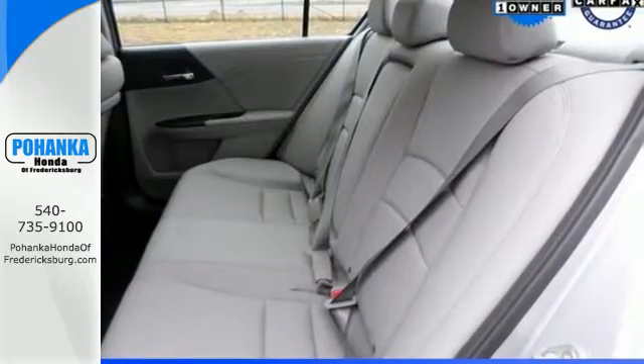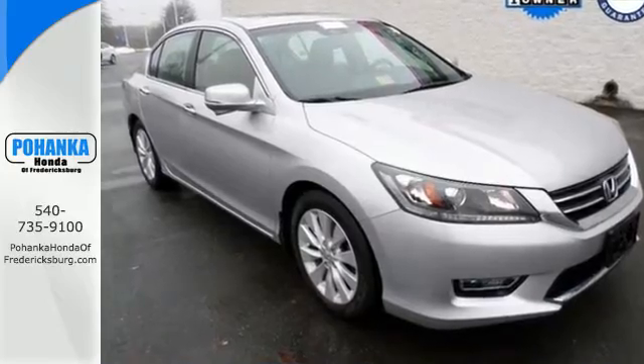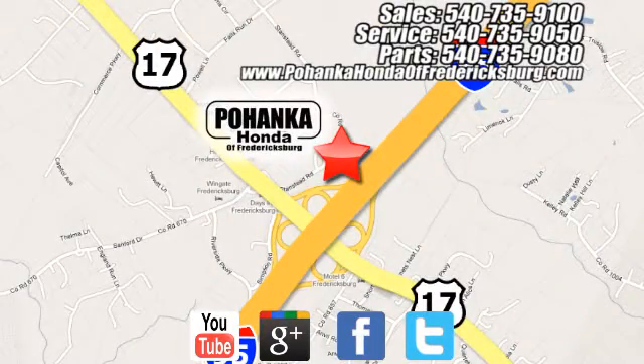See this versatile 2013 Accord for yourself today. Pohanka Honda of Fredericksburg is a great place to buy a car, conveniently located at 60 South Gateway Drive in Fredericksburg.